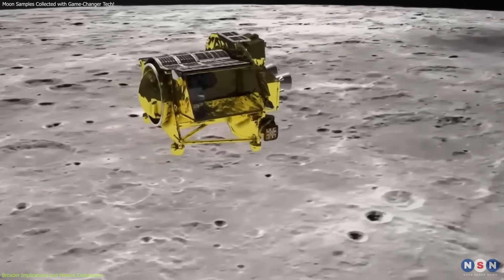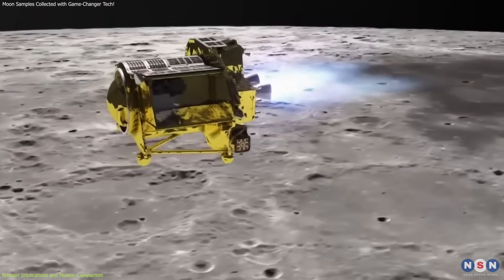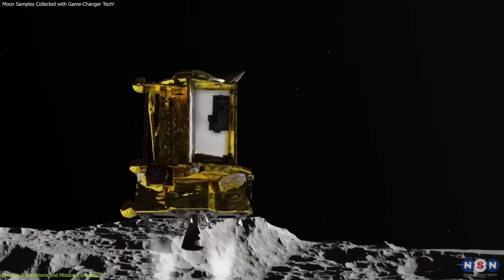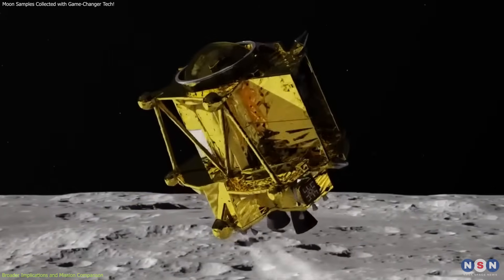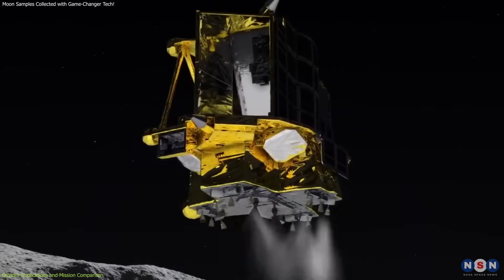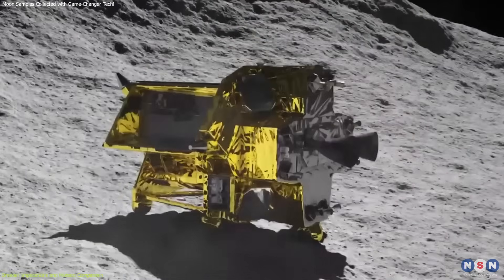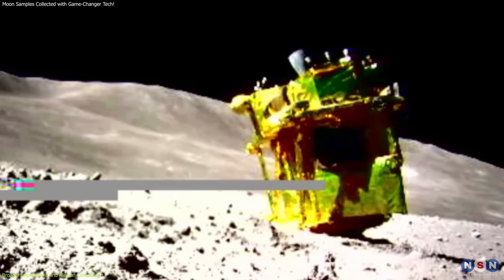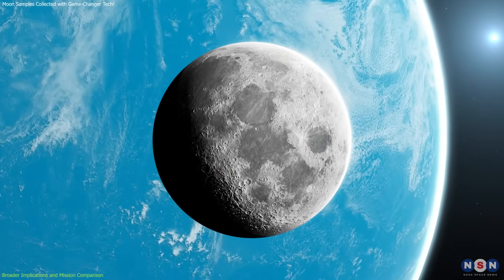Another mission was Japan's SLIM mission, also known as the Smart Lander for Investigating Moon, which aimed to demonstrate precise landing technologies. Unfortunately, the SLIM mission did not succeed and failed to achieve its planned objectives. The lander encountered technical difficulties that prevented it from making a soft landing on the lunar surface. Despite this setback, the mission provided valuable lessons and data that will inform future lunar missions.